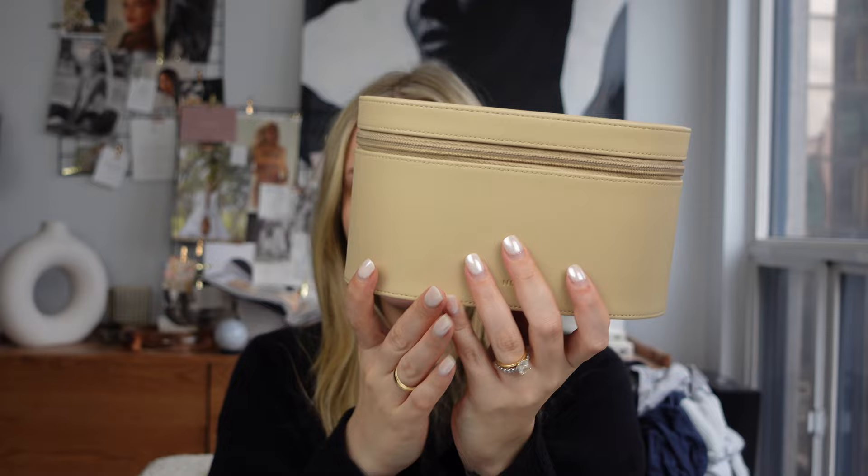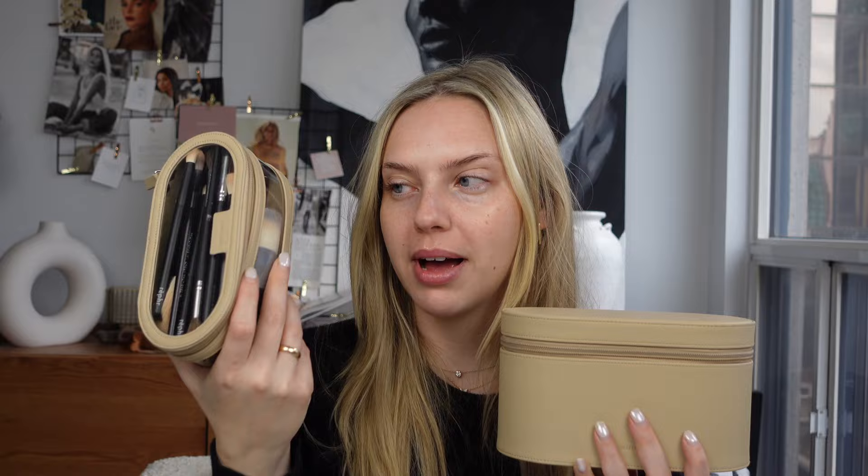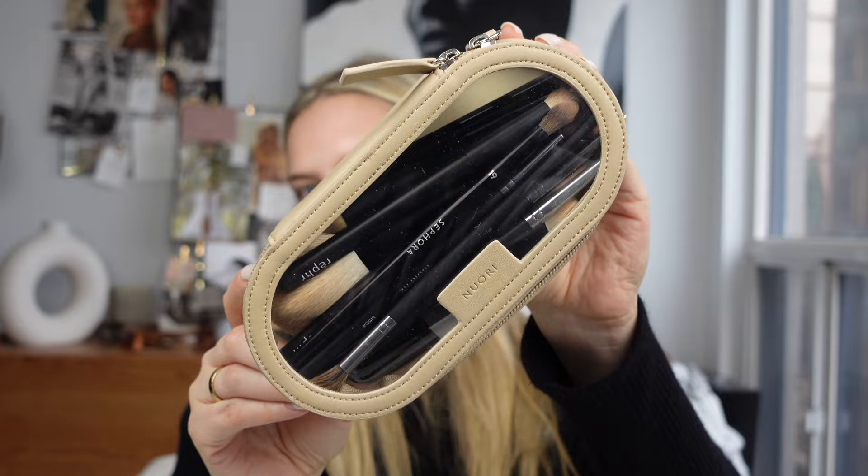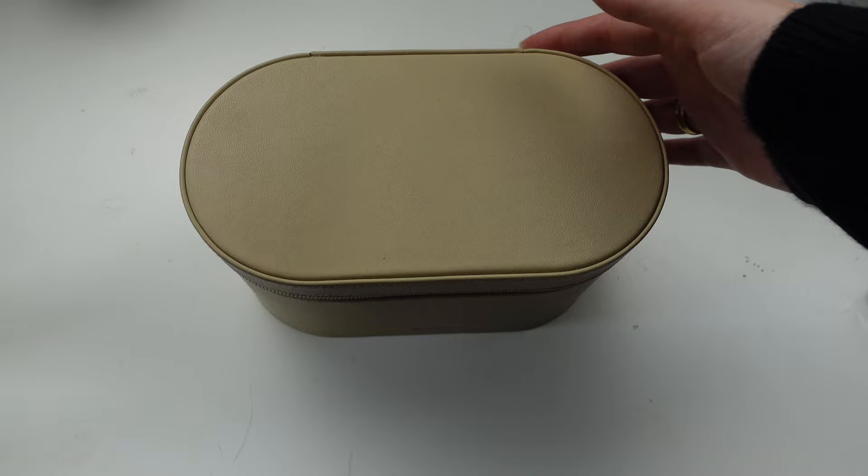I hope you enjoy this video — let me know if you want to see my clothing packing haul and I can do that as well. Starting off with this set I got from Nuri; they are a clean skincare brand and they also have these travel cases that are absolutely gorgeous. I'm going to angle the camera so it's easier to show you what's inside — here's your bird's eye view of our beautiful case.